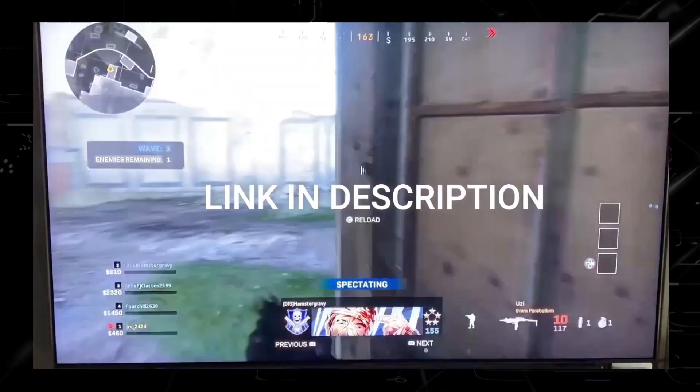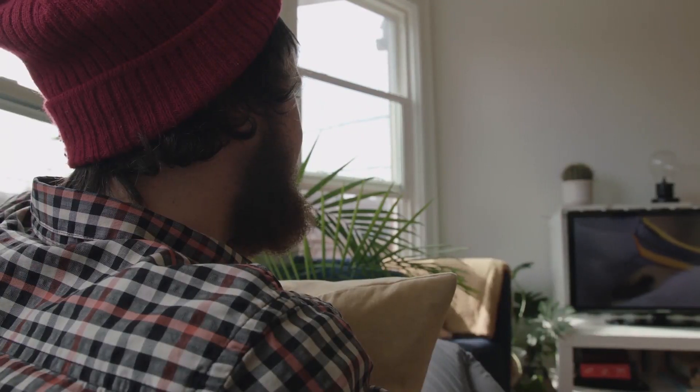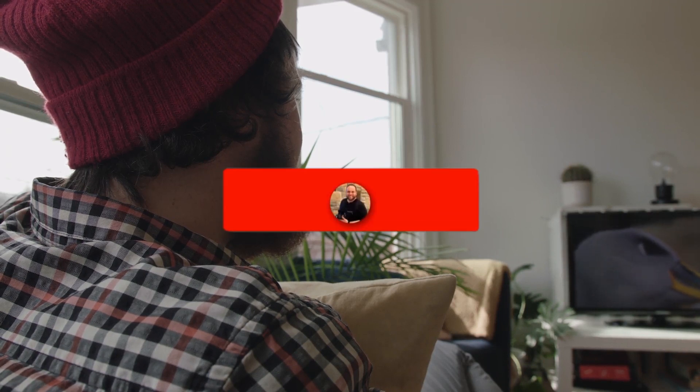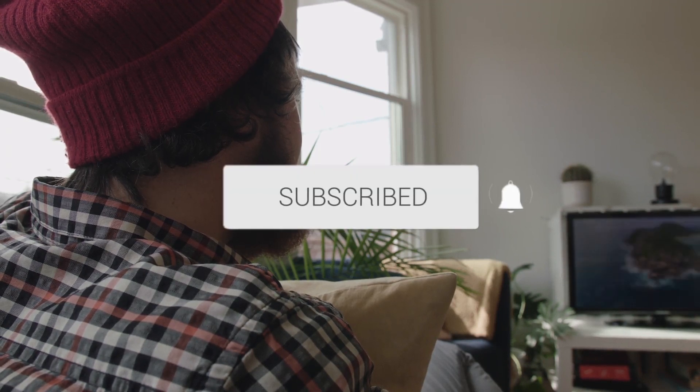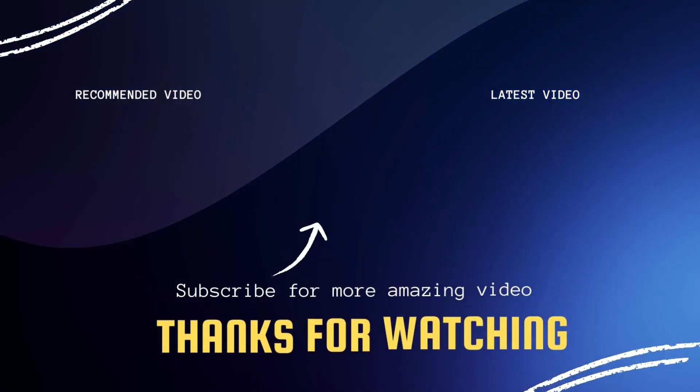If you like this TV, I'll have a link in the description down below of where you can get it. Hopefully this video was helpful to you. If it was, click a thumbs up, go ahead and subscribe to my channel. I make tech videos all the time and I would love to have you back in the next one. Take care.